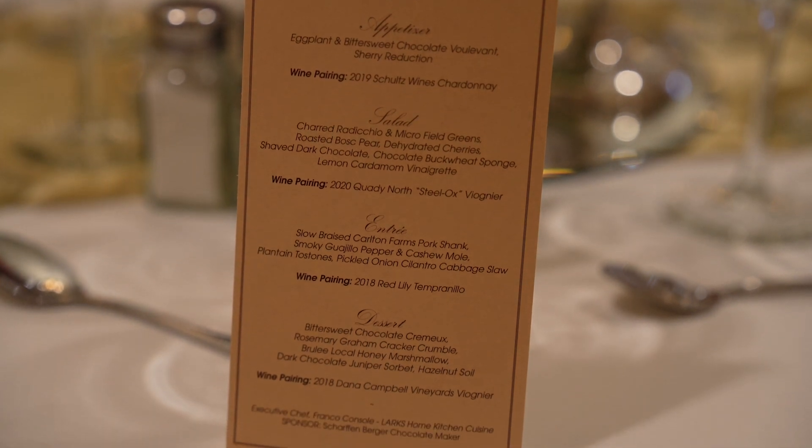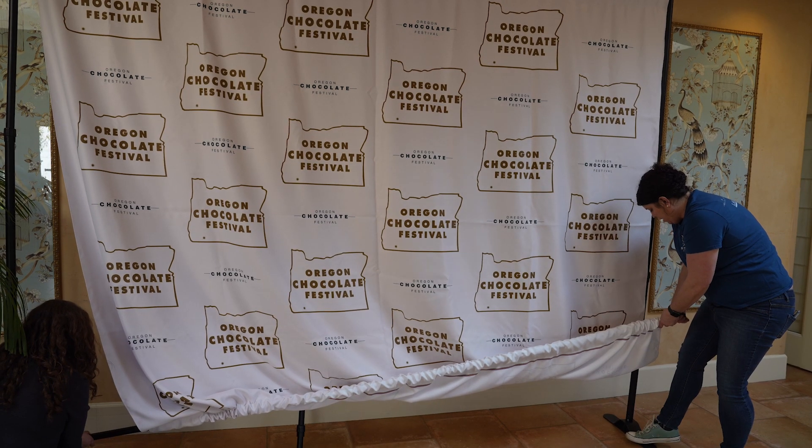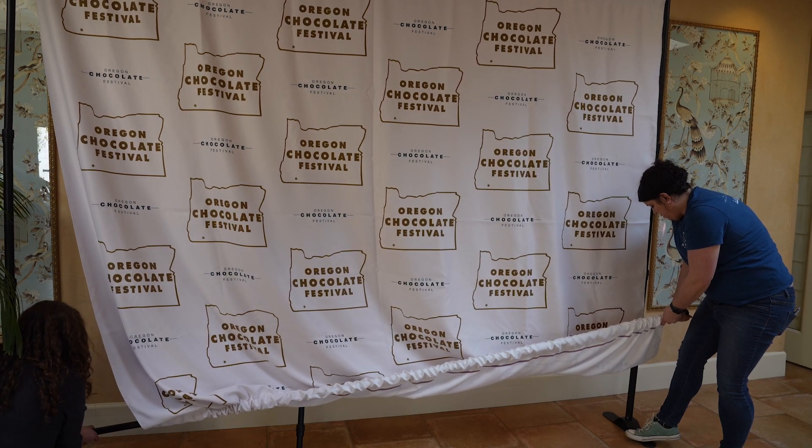The idea behind the Oregon Chocolate Festival was we need to bring some people to town in March. When we started from the first year it was 14 vendors, 300 something people attending. Now it's over 50 vendors and over 2,000 people attending over the course of the weekend.